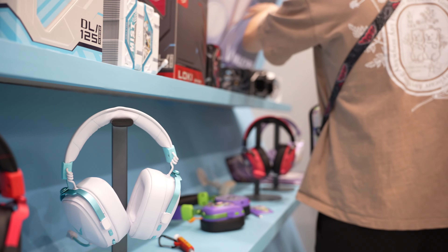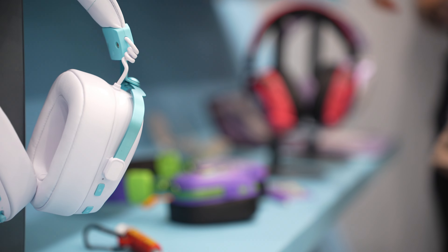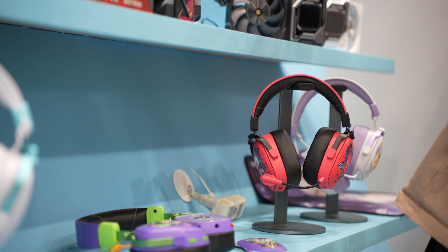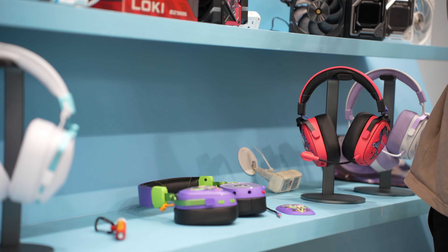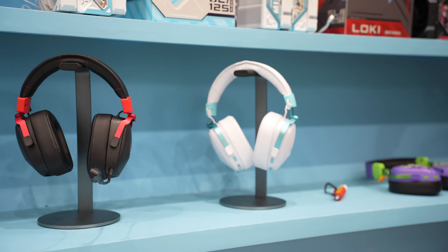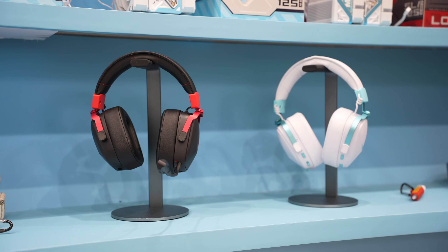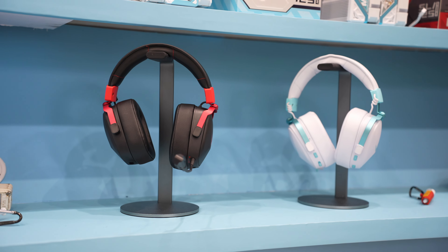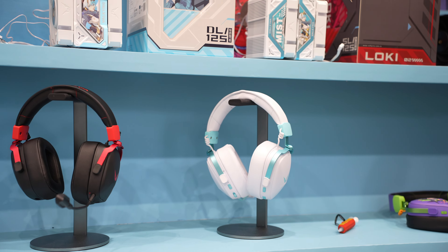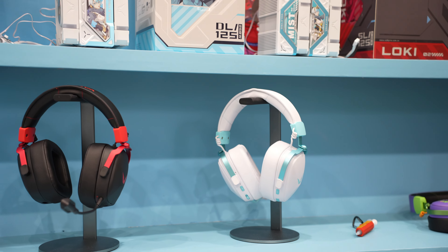We have some additional models over there, but most of you guys wouldn't be that much interested in those. The black and white ones are the most interesting because they look quite nice. The red and black, and the light blue or turquoise with white definitely looks outstanding.